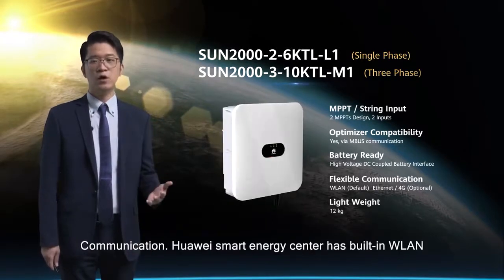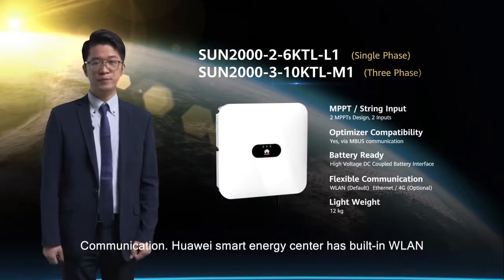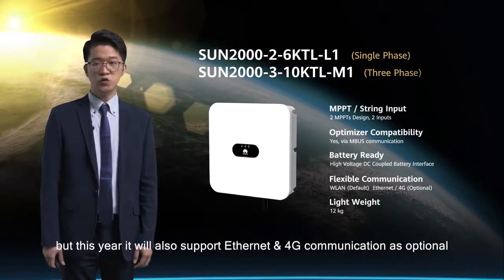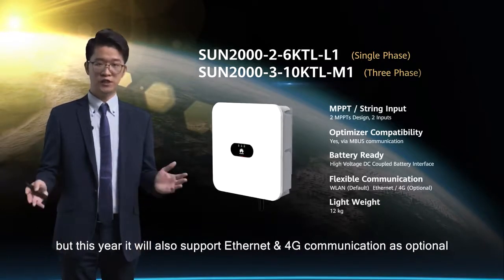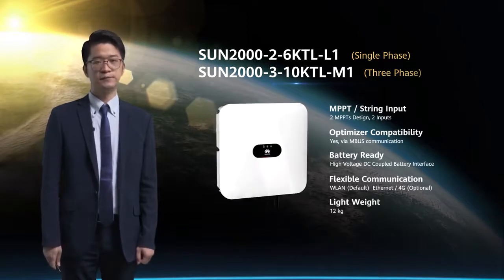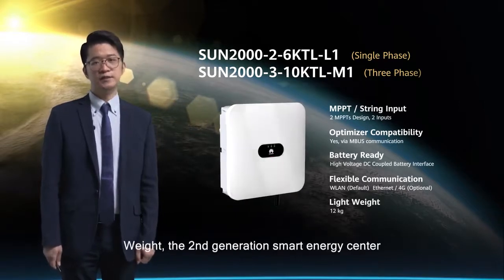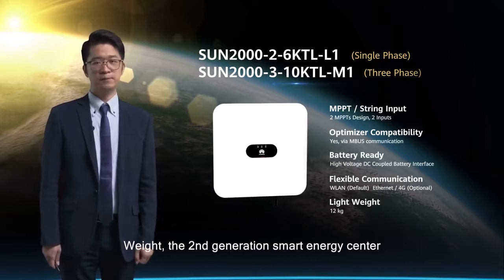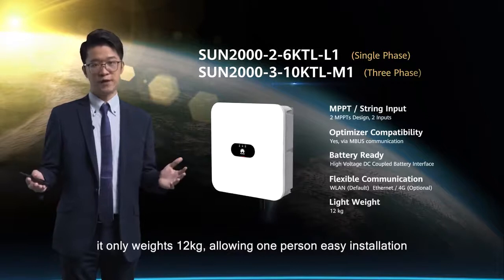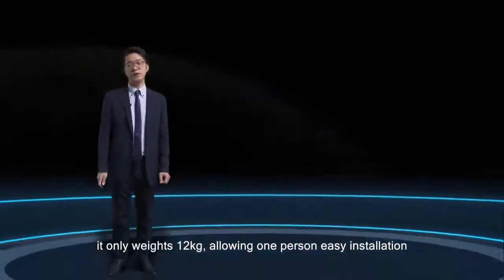Huawei smart energy center has built-in wireless LAN as its default communication, but this year it will also support Ethernet and 4G communication as optional, giving all users more choices. The second generation smart energy center also has a very compact design. It only weighs 12 kilograms, allowing one person easy installation.